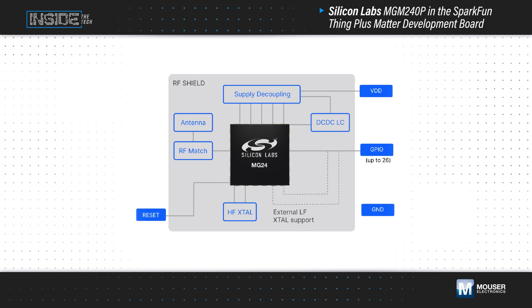The MGM240p module adds the RF matching network, antenna, and other components, as well as fully upgradeable software stacks to provide a complete solution with global regulatory certifications and tools to minimize the development cycle.